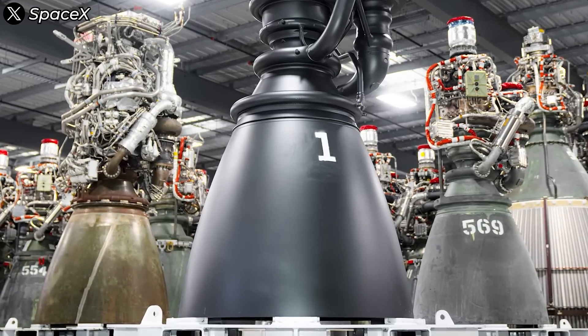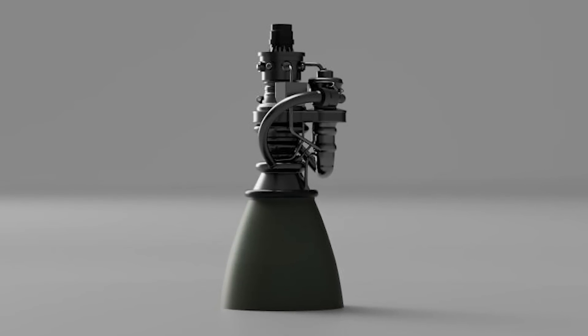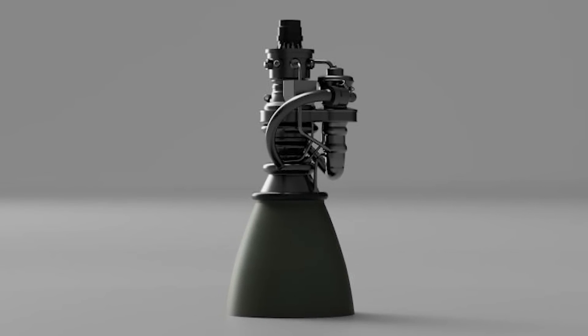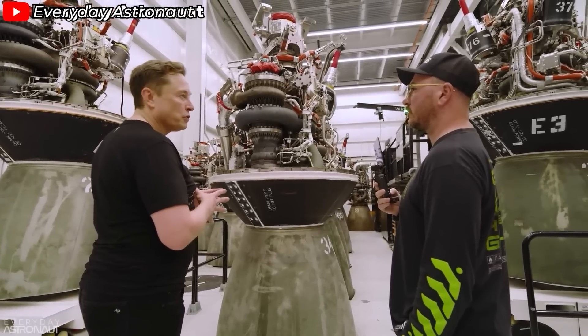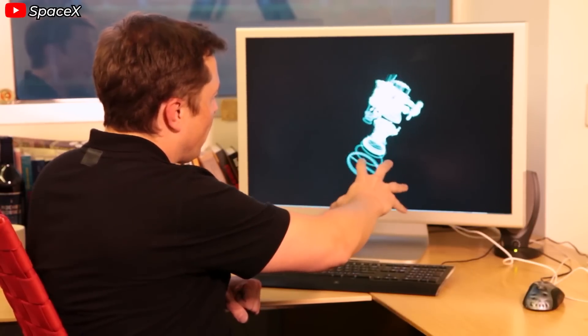When we look at the evolution of SpaceX's Raptor engine through three generations, we can clearly see SpaceX's design philosophy at work — a set of principles: eliminate, combine, rearrange, and simplify. Raptor 3 isn't a product of fixing errors from previous versions, as Raptor 2 has already flown and proven its impressive reliability. It's the result of a methodical process of learning and improvement.